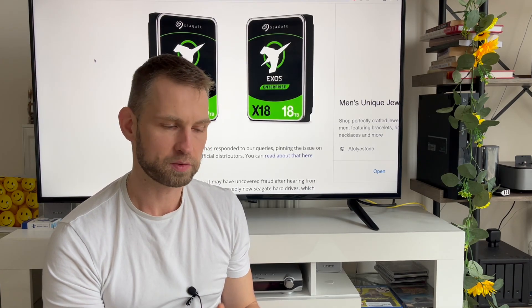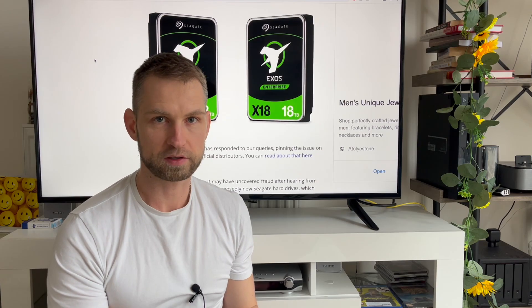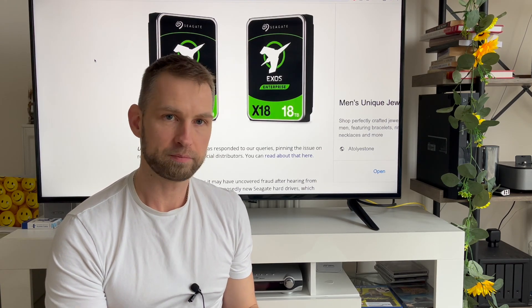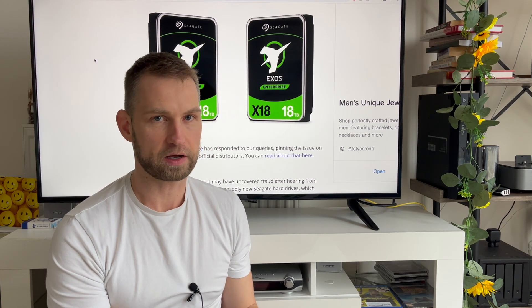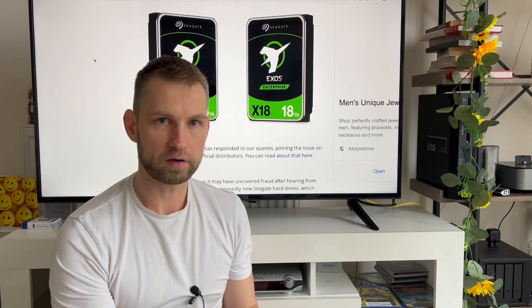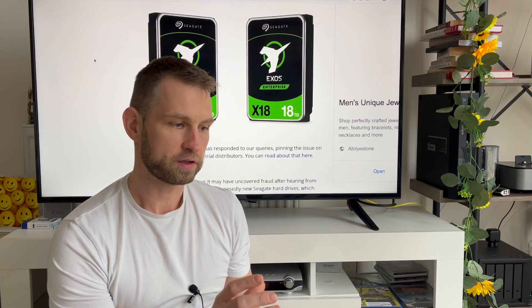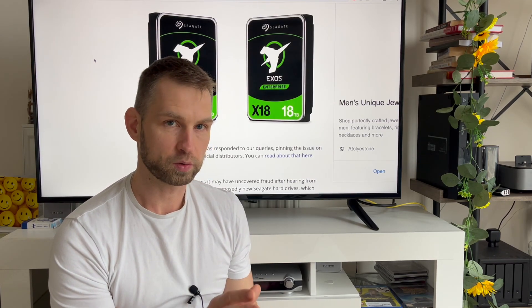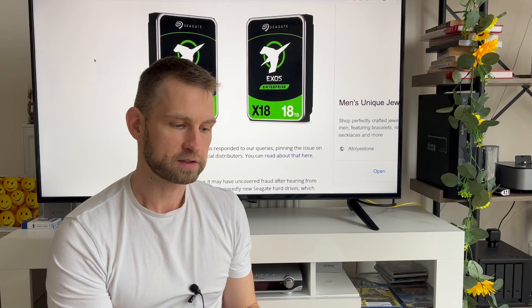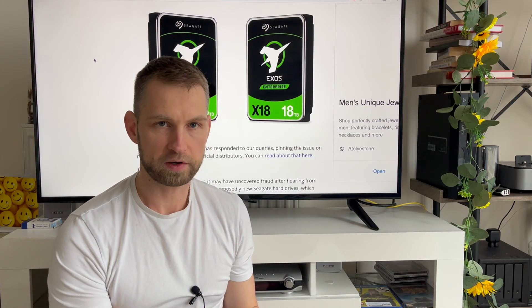If you recently bought Exos drives from Seagate, you may need to check this video because you may have purchased some old drives. This scandal is getting bigger and bigger. Some people that purchased these drives ran checks using smartmontools and realized that the drives had been used for a year or even longer.